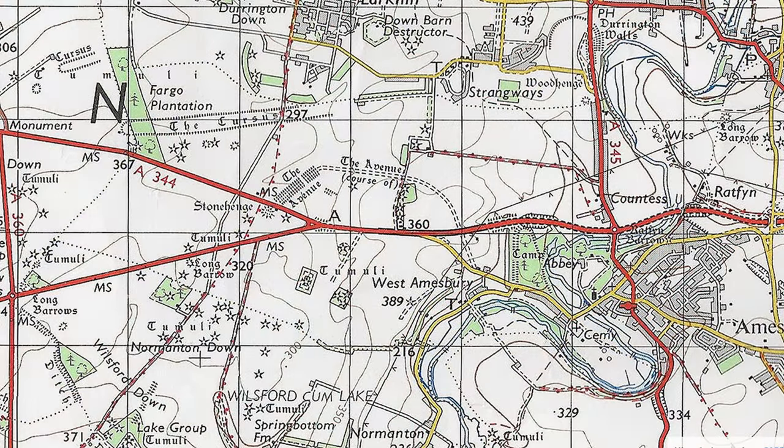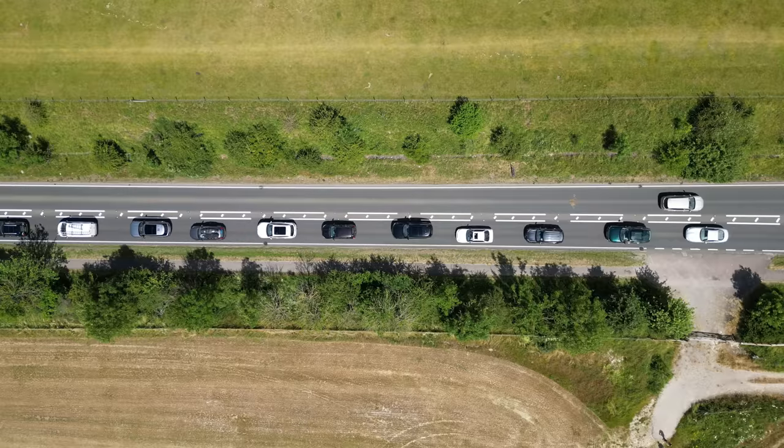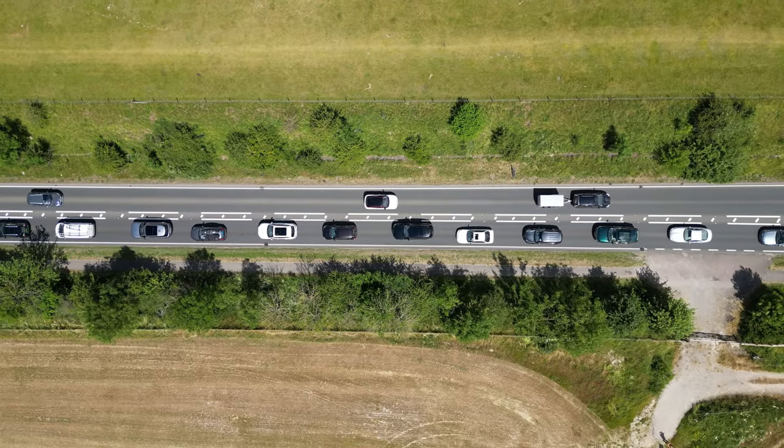Since the 1960s, the A303 has slowly been upgraded piece by piece — a dualling here, a bypass there. The section of the A303 past Stonehenge hasn't yet been improved, because nobody can really agree on whether to or how.